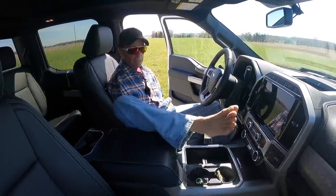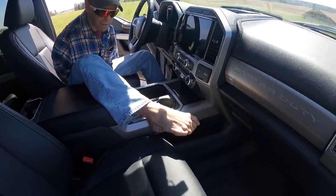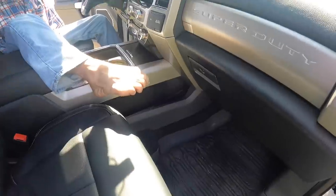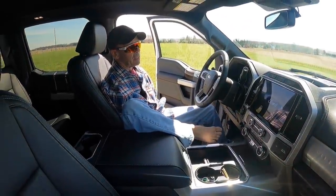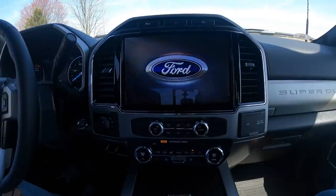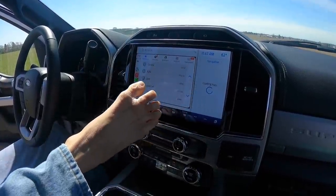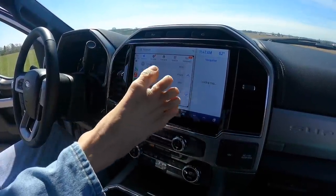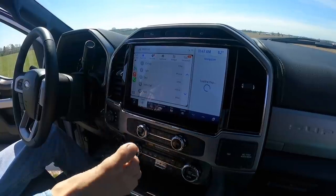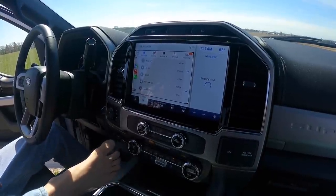Starting inside, we have the rubber floor mats with the carpet underneath of them - we did not get the carpeted floor mats, just the rubber floor mats. It's got a huge television screen here to push all kinds of buttons - who knows what buttons I will ever be pushing. It links up with your telephone, which is really pretty cool.